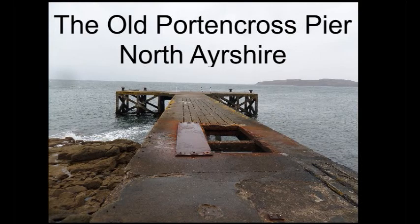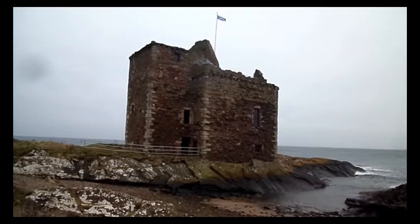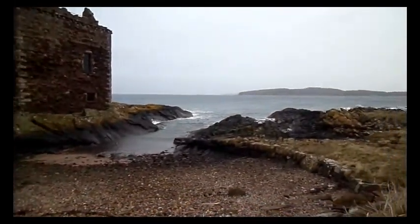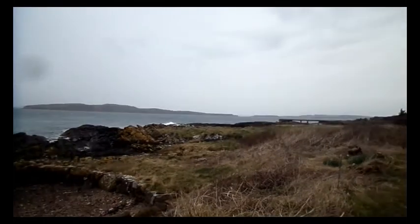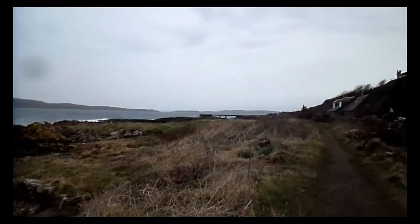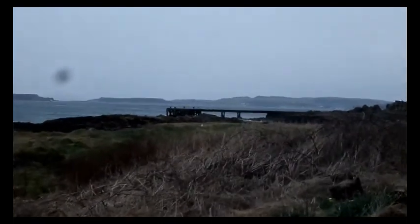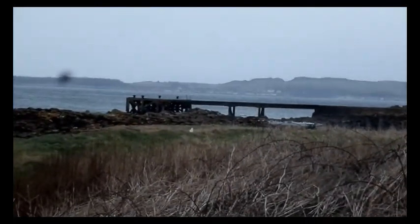This is the Port and Cross Pier, officially the Port and Cross Jetty. It was built by the Considere Construction Company and was built with reinforced concrete, a very early example. It certainly withstood the test of time, unlike many of the other piers that were built using wood and metal.